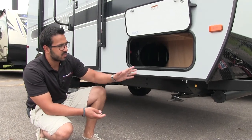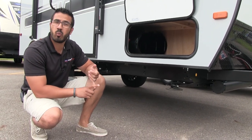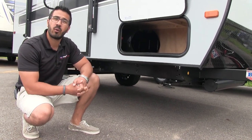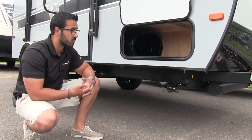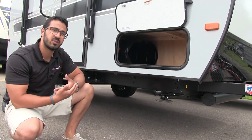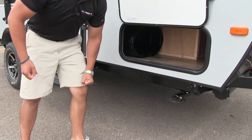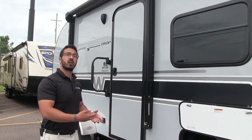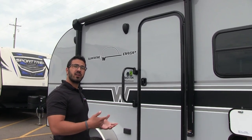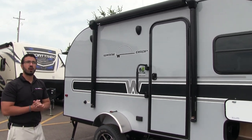One of the nice things about the Winnie Drop is this is a huck bolt frame. There are a couple of unique advantages to it. First, the place where frames tend to rust out is right at the weld seam, so by eliminating that weld seam there's less chance rust will develop as quickly. Also, with the huck bolts, if you ever have any damage from an accident, it's a lot less expensive to have it replaced. The BAL stabilizer jacks are also a lot quicker to set up and tear down — they take a fraction of the turns, so you can get right into relaxing and having fun.